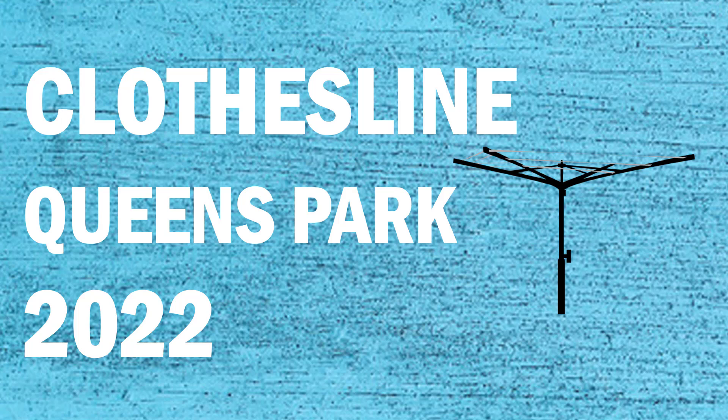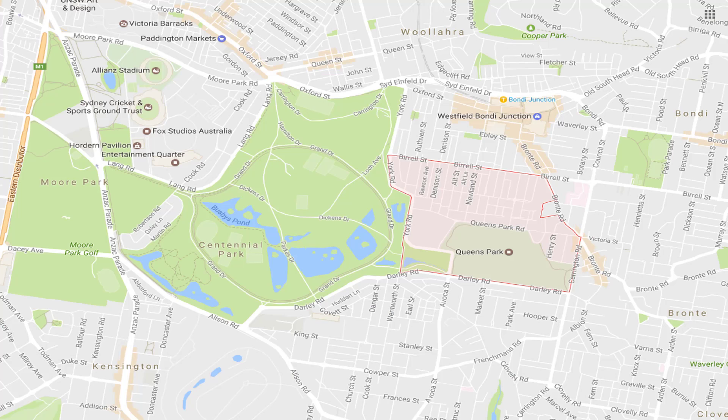If you're looking for a new clothesline or washing line in the Queen's Park area of Sydney, Lifestyle Clotheslines can help. We service the full Queen's Park area for a supply only or supply and installation service if you need help with installation of your new clothesline or washing line product.